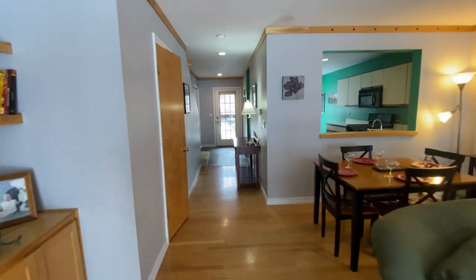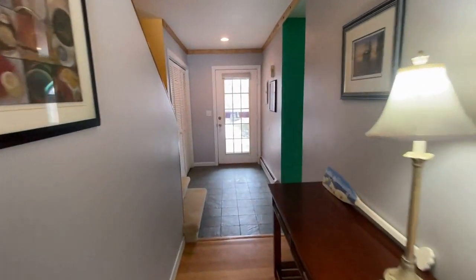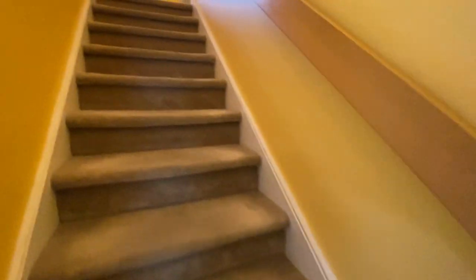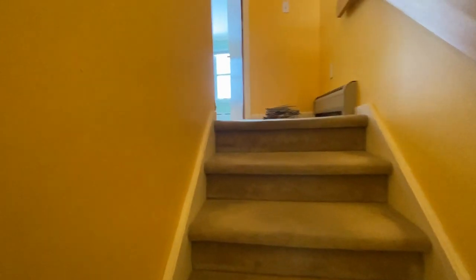You have a detached one-car garage, and of course you're very close to a lot of amenities. Let's go upstairs — we're going to check out the two bedrooms upstairs. Lots of space.